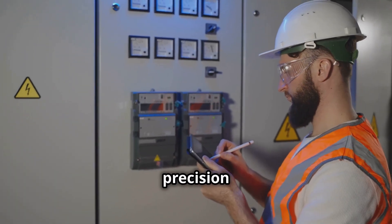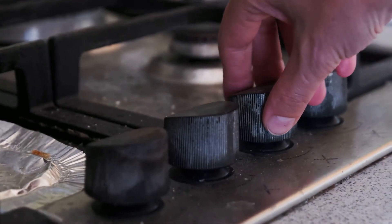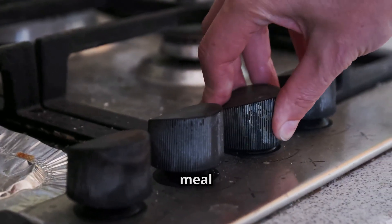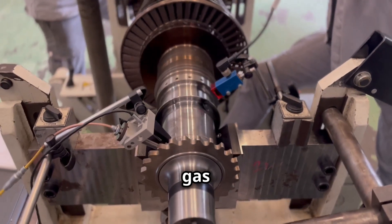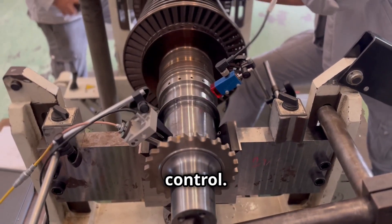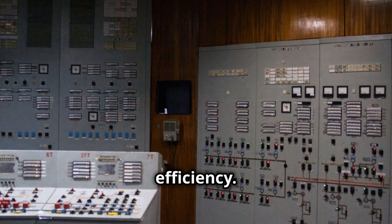But why is this level of precision so important? Imagine trying to cook a perfect meal on a stove with only two settings: high or off. That's what it would be like to operate a gas turbine without precise fuel control.